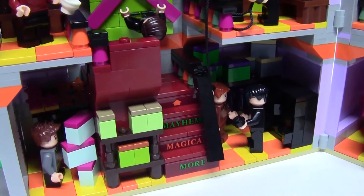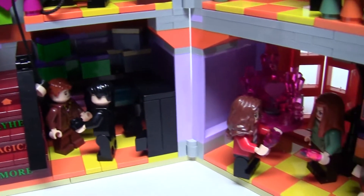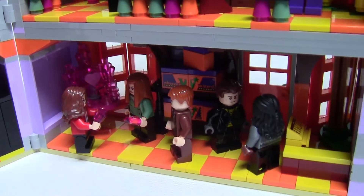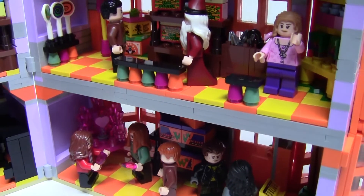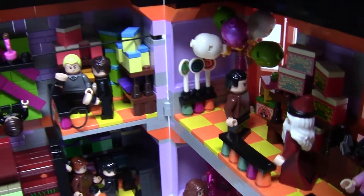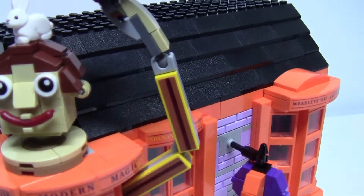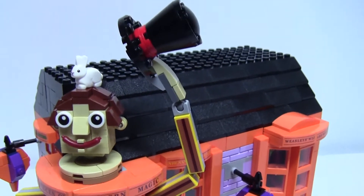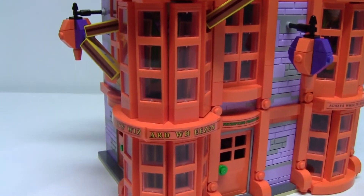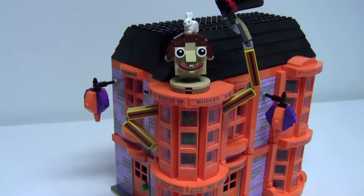And that covers everything in the MOC of Weasley's Wizard Wheezes. I hope you have enjoyed the build and are enjoying the build series. If you're new and want to see more of this build series, I will leave a link in the description to a playlist of all the shops I have created thus far. I will also leave a link to more of my Harry Potter builds on this channel. Make sure you're subscribed if you haven't already so you don't miss out on new episodes when they are uploaded on Fridays. Thanks so much for watching, and until next time, keep on building!